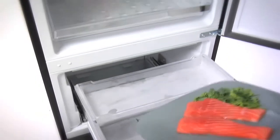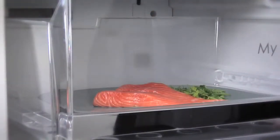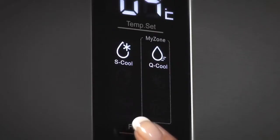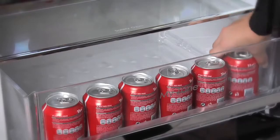You can even transform the MyZone compartment into exactly what you need using the external control panel. You can use the 47 litres of space to defrost your meals more naturally, or turn it to quick-cool to chill drinks for last-minute guests.